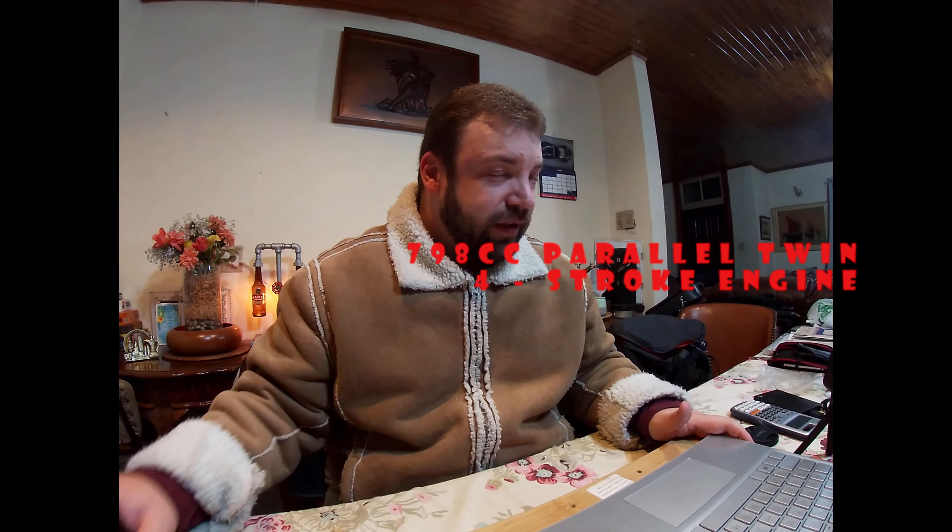The BMW F800GS has a 798cc parallel twin four-stroke engine, producing 63 kW at 7500 rpm, with torque of 83 Nm at 5750 rpm. The Honda Africa Twin has a 998cc inline four-cylinder four-stroke engine, with power of 70 kW at 7500 rpm and torque of 98 Nm at 6000 rpm.